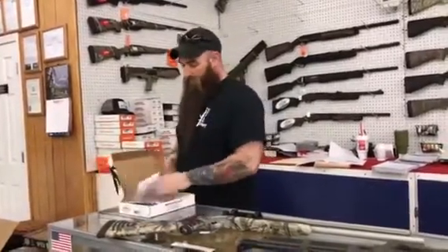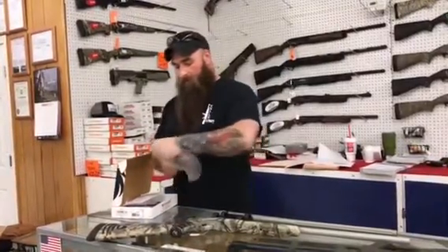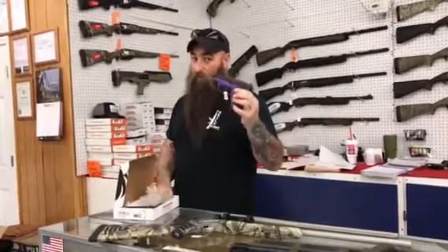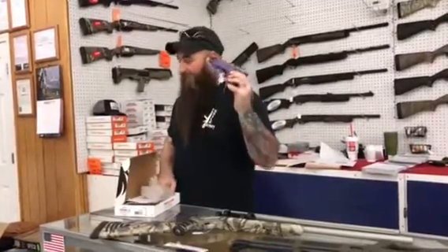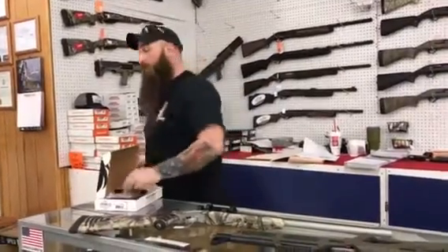Ruger LC9 Essence. What I got here is the purple one, but I also have them in black. Black or purple, 9mm LC9S — everyday price, 250 plus tax. You better get down here and get you one.